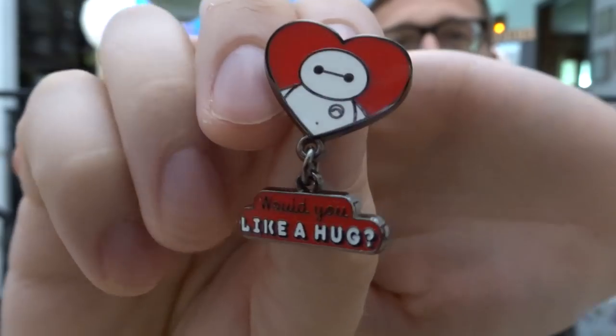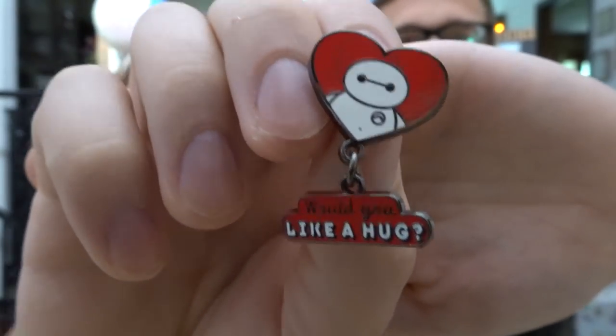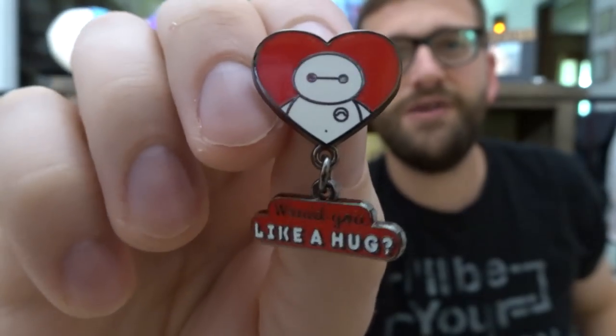Next, the orange stripe of the rainbow flag represents healing — show an orange pin or a pin that represents healing. My pin's not orange. Of course it's not — I don't think he picked any pins that went with the actual color. But it's about healing. Of course I picked Baymax, and it has a little dangle that says 'Would you like a hug?' There's nothing better after a hard day when you need to feel better than a hug. It always helps to heal. Working with kids all day, sometimes all those little people need is a little hug, and that just makes their day a lot better. And Baymax is just a healer — he's a personal health companion.